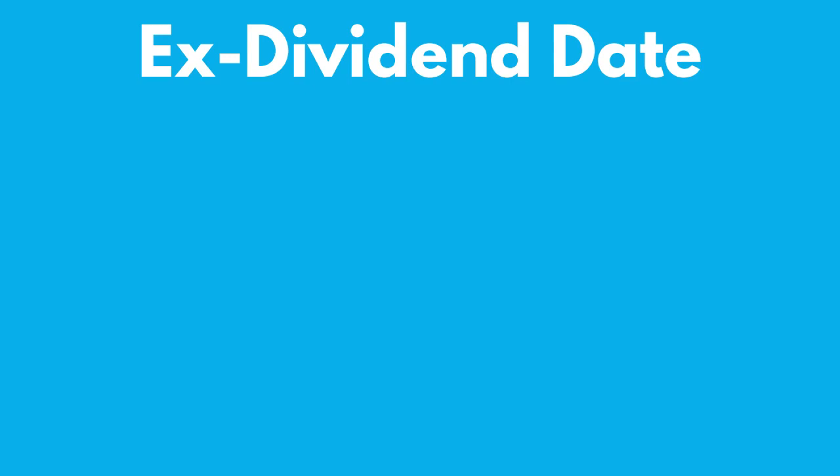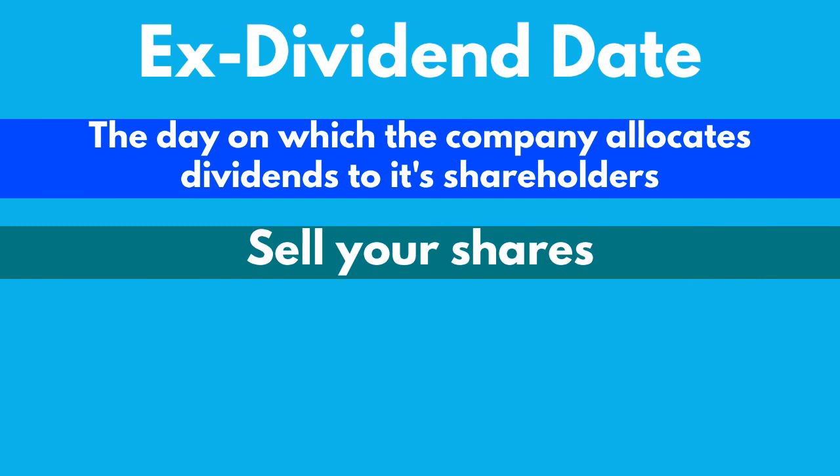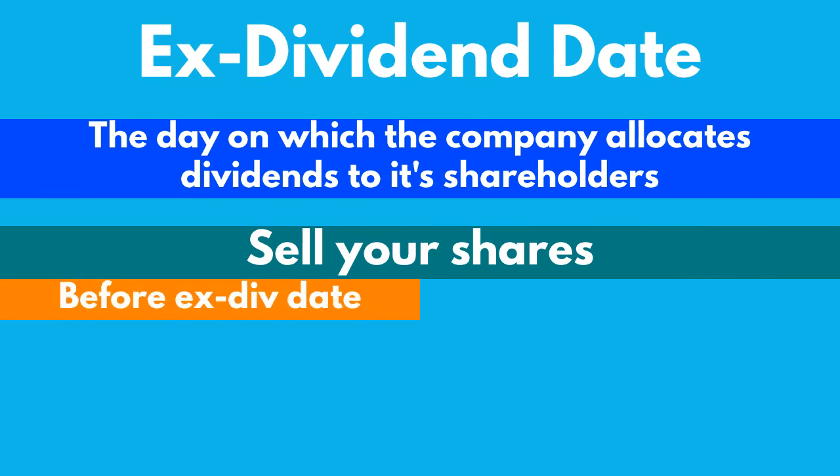The dividend yield can lay anywhere between 0 and 100%, but you will often see that it lies between 1% and 5%. To qualify for a dividend payment, you need to own shares in that company before it reaches its ex-dividend date. The ex-dividend date is when the company allocates its dividend payments to the investors. If you sell your shares in a dividend-paying company the day before the ex-dividend date, you will not receive a dividend payment. If you sell your shares on or after the ex-dividend date, you will receive a dividend payment.